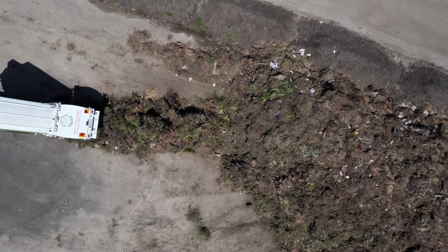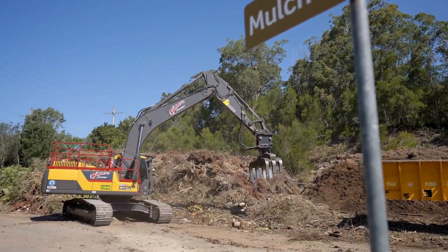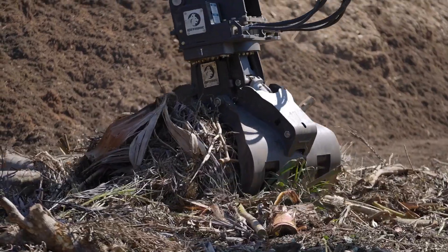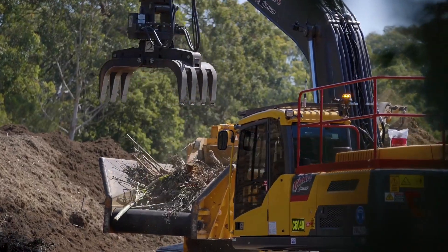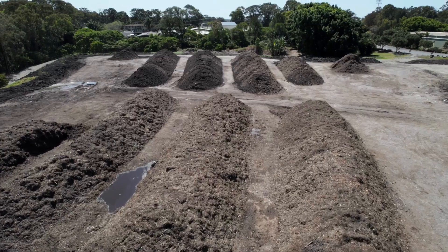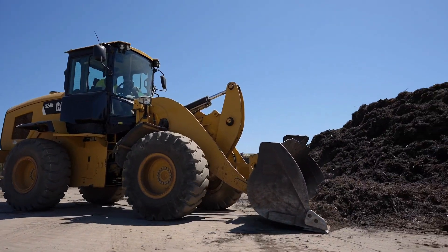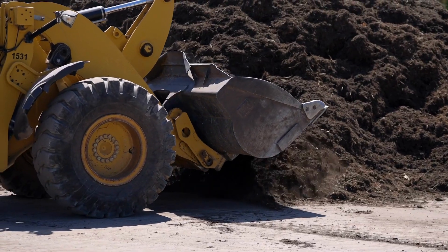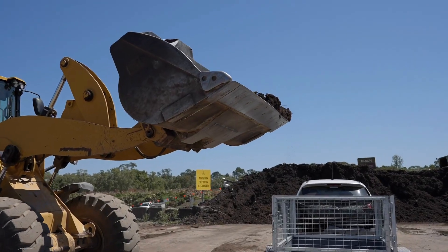Your garden organics are taken to a council waste facility for processing into mulch. The mulch is placed in windrows to age. This mulch is available as a coarse mulch to the community to put back into their gardens. Visit council's website to check availability at various waste facilities.